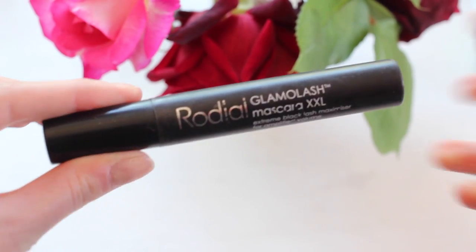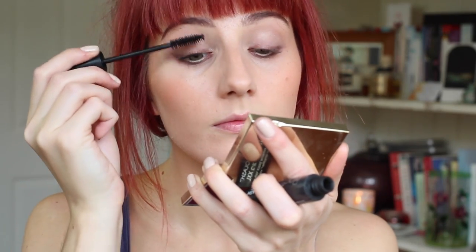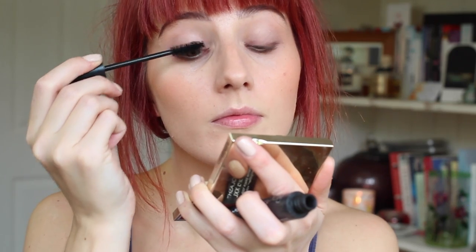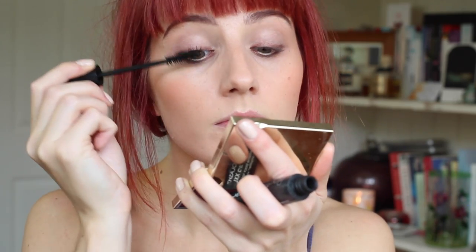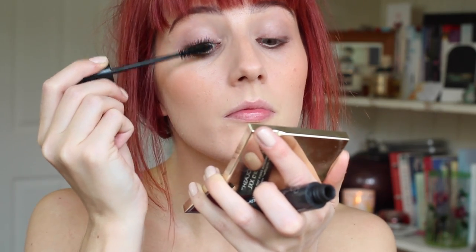For my mascara I'm using the Rodial Glamour Lash XXL. This is an extreme black mascara and lash maximizer, so it gives really full, amplified, voluminous lashes. It's the perfect day wear mascara — you could wear this from day to night because it lasts all day and you can just top it up in the evening.